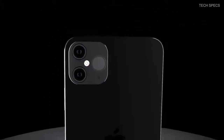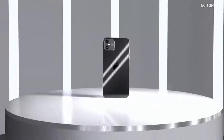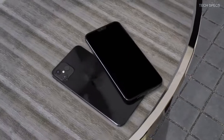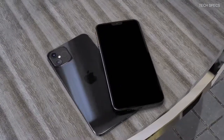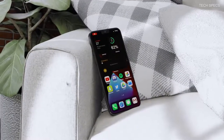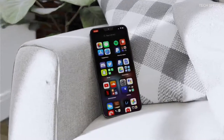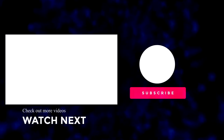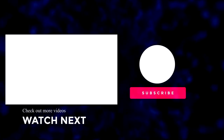Are you excited about the iPhone 12? Let us know in the comments which model you plan to buy. That's the latest info we have at this stage — if more comes in we'll share it. Don't forget to hit like and subscribe with the bell for the latest gaming news, tech news, reviews and comparisons. Until next time!